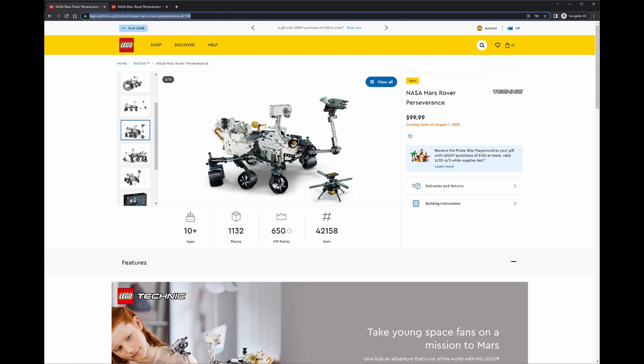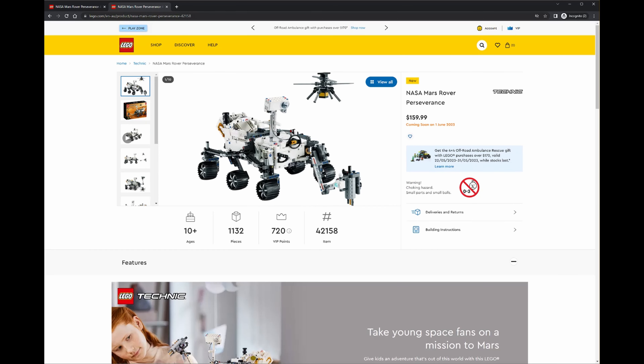I've never seen that before so that'll be super exciting if it is. It's also pretty reasonably priced — we didn't actually have a cost for it before. Now it's coming out at $99.99 US dollars or $160 Australian dollars, so pretty reasonably priced.